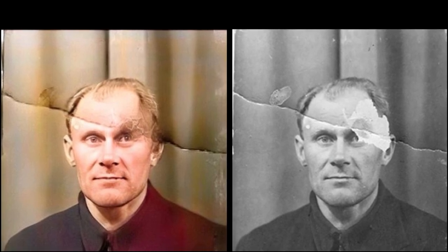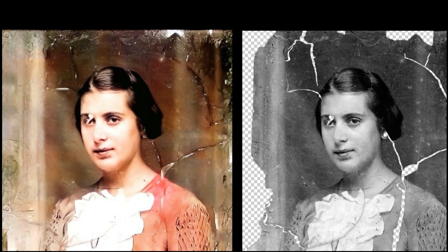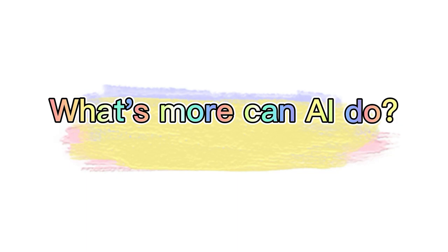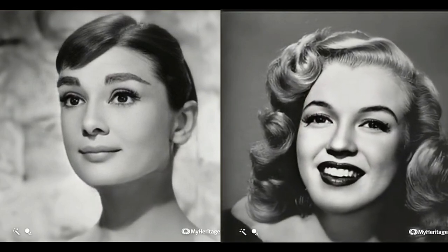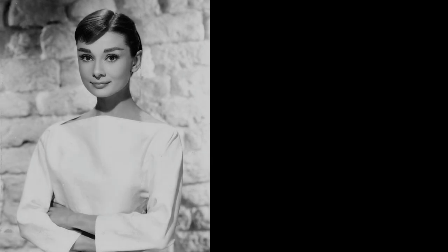This third image we tried to restore yielded some incredible results. Aside from a couple of small spots, the photo was repaired in its entirety. It's particularly amazing how the AI was able to completely repair the entire right side of the image.